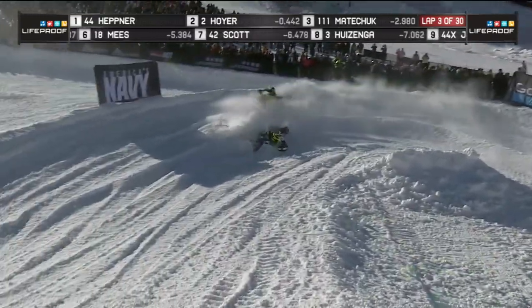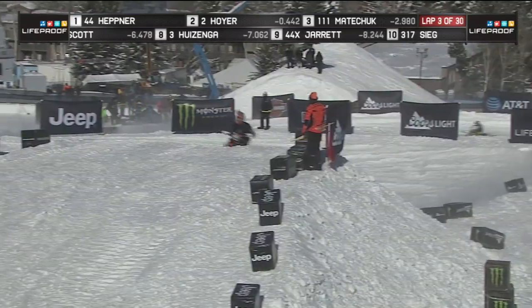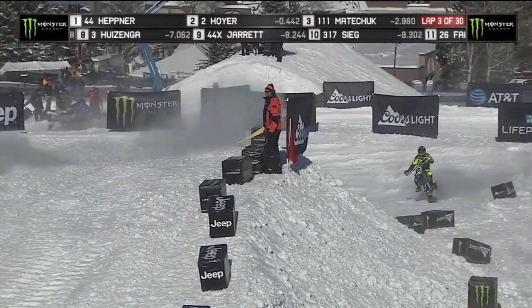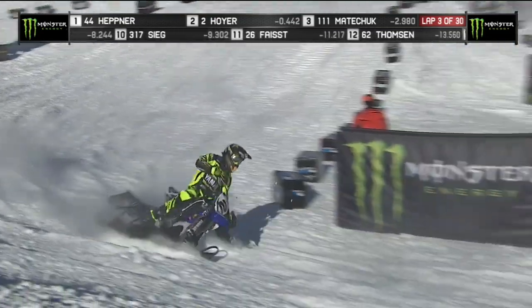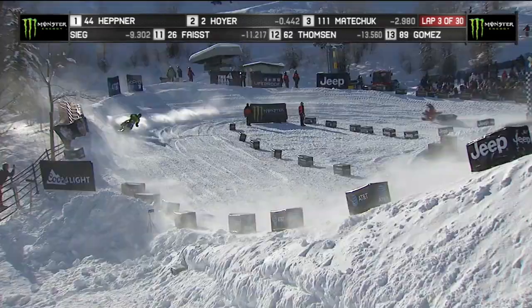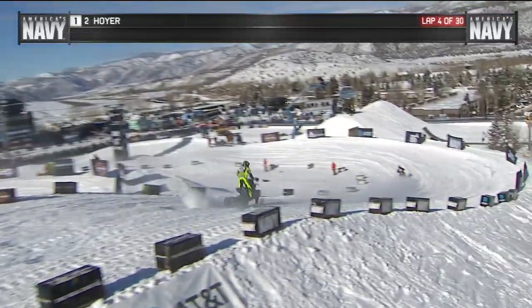Tight battle going into this big bottom bowl turn. And Hefner goes down — he tries to go to the inside and he wedges. Looks like he found a soft spot there in that berm. We knew that lower berm was going to be an issue because with so many bikes, we haven't had 15 bikes on the course at one time, so we know the course is going to break down.